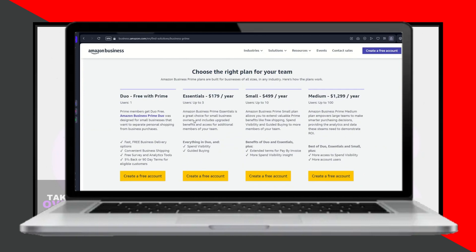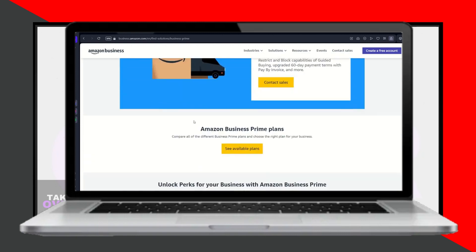If you receive an error message stating that Amazon could not archive your order, it may be because the order is still in shipment. In such cases, wait a few days for your package to be dispatched.